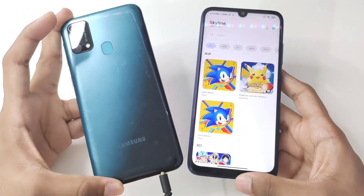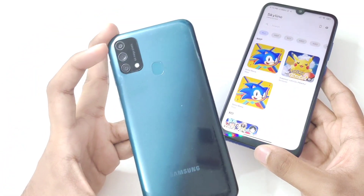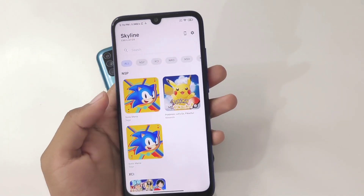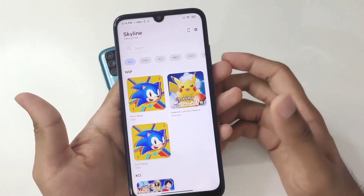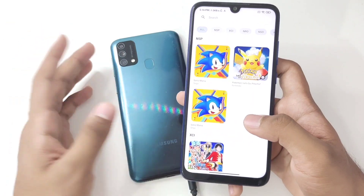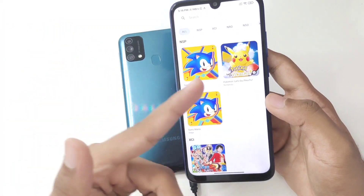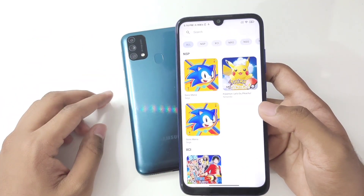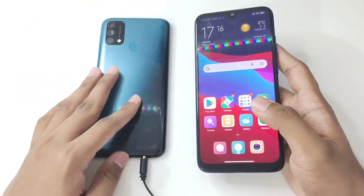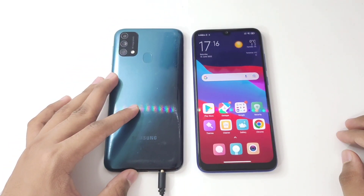Here's my conclusion: if you have an Android device with an Exynos or MediaTek processor, don't waste your time on Skyline Emulator — those processors aren't well optimized for emulation. If you have a Snapdragon device, even an older low-end one, you should be able to emulate at least 2D games like Sonic Mania and Bastion. If you want to emulate Pokemon Let's Go Pikachu, you'll need a better device. That's it for today's video — thanks for watching, like and subscribe!